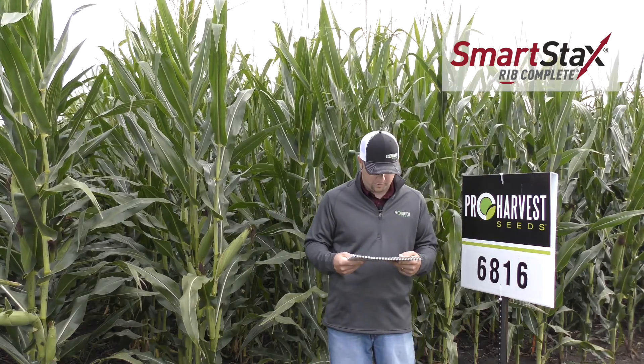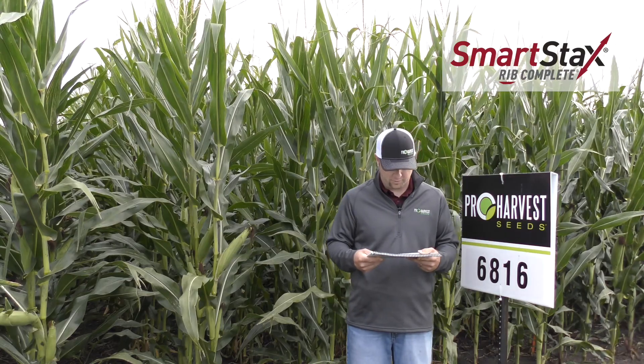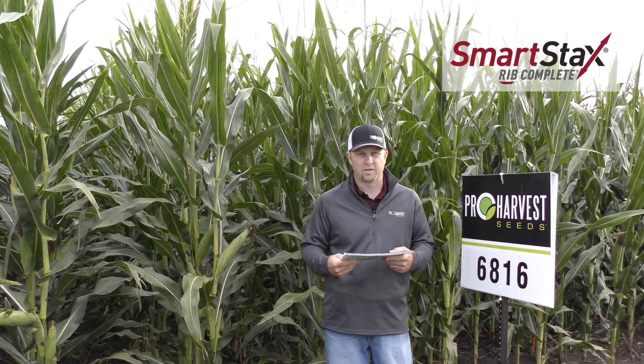It will not go west that well, but really a low risk hybrid, very healthy. You do want to watch out for wet feet and wet soils at the beginning of the season, but really an excellent agronomic option for corn after corn is 6816, a 108-day.